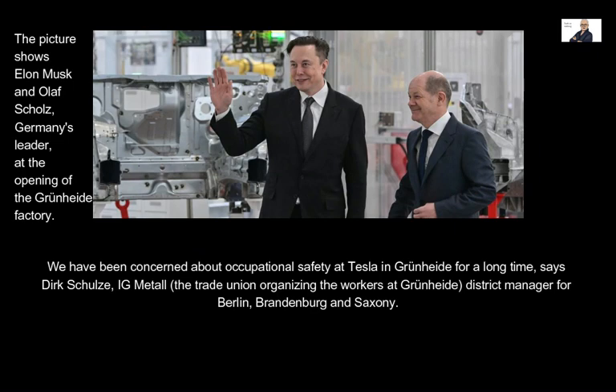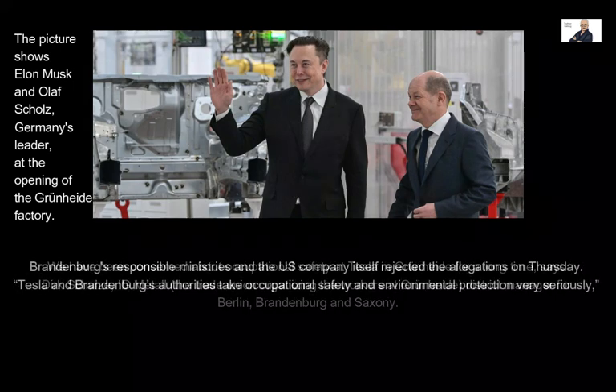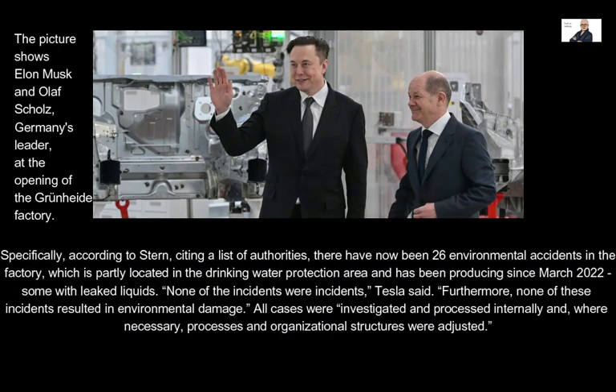IG Metall district manager Dirk Schulz stated they have been concerned about occupational safety at Tesla in Grünheide for a long time. Brandenburg's responsible ministries and Tesla itself rejected the allegations. According to Stern, citing a list of authorities, there have been 26 environmental accidents in the factory, which is partly located in the drinking water protection area and has been producing since March 2022, some involving leaked liquids. Tesla said none of the incidents caused environmental damage, and all cases were investigated and processed internally, with processes adjusted where necessary.